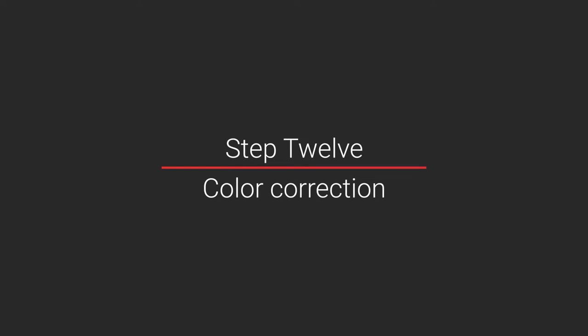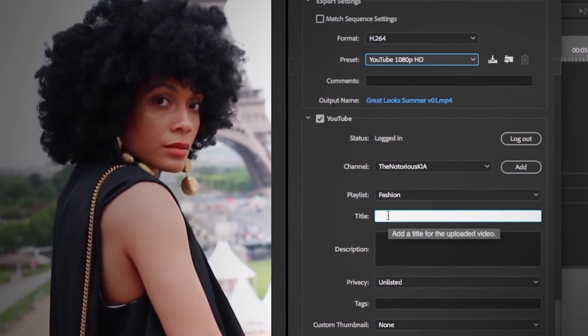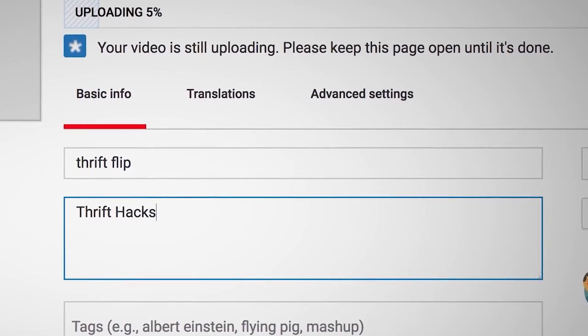Step twelve: color correction. You can make your video look just the way you like it with color correction. You can boost up the saturation to make your colors pop and add contrast so your blacks truly look black. Then watch everything a few more times to check that the cuts, sound, and images look exactly how you want them — and then you're ready to export. Set the export settings and look to see if your editing software has a specific export for YouTube option. Export your video onto your computer and then upload it to YouTube. I suggest you upload as unlisted first — this gives you time to write your title, description, and tags. Then when you're ready, flip your video to public for the world to see.